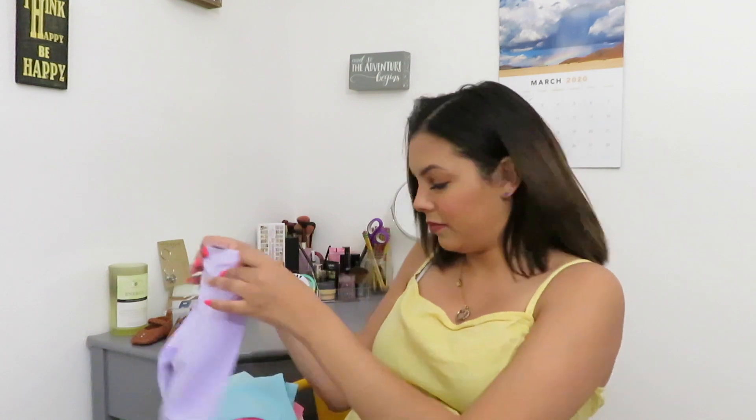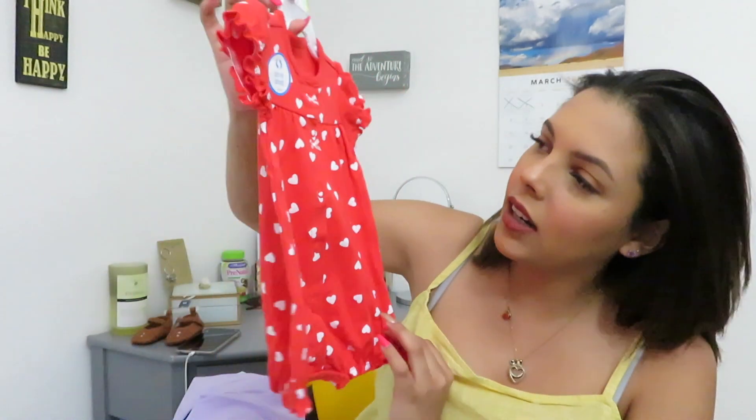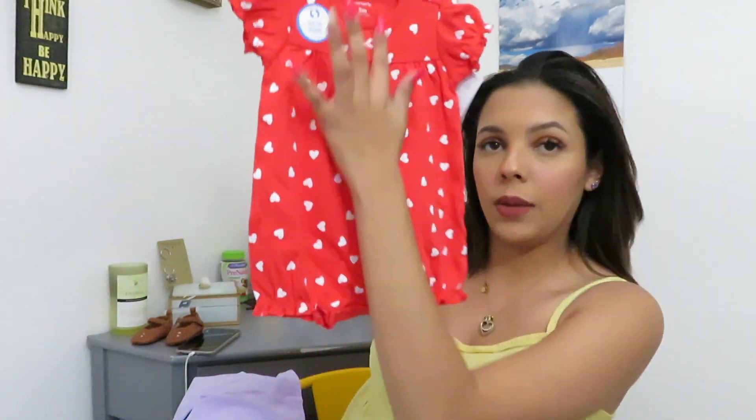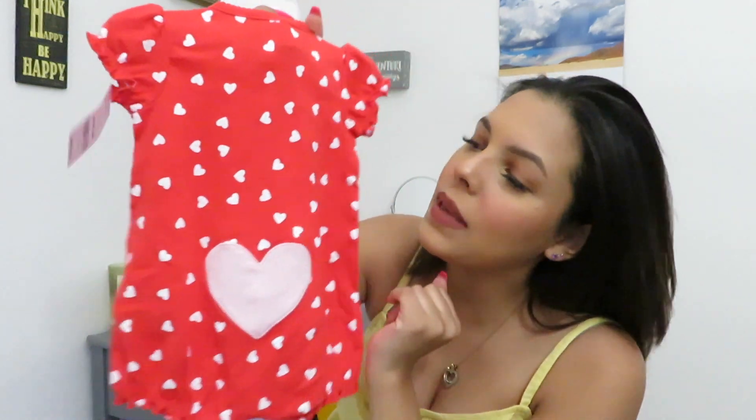Now let's move on to the stuff that I bought in store. I got this little piece right here — it's really cute, it clips on here, and it has little hearts. It also has a heart right where her little booty is going to be, so it's just really cute.